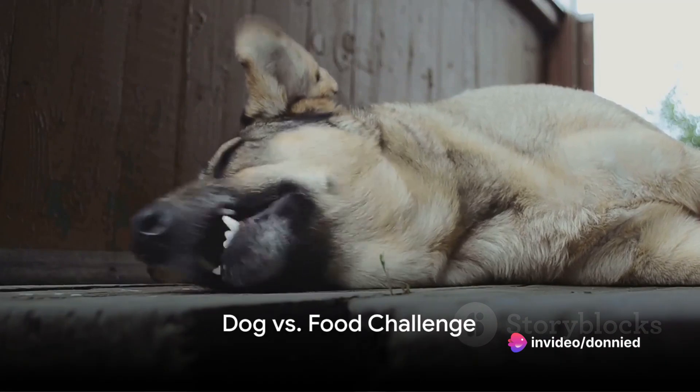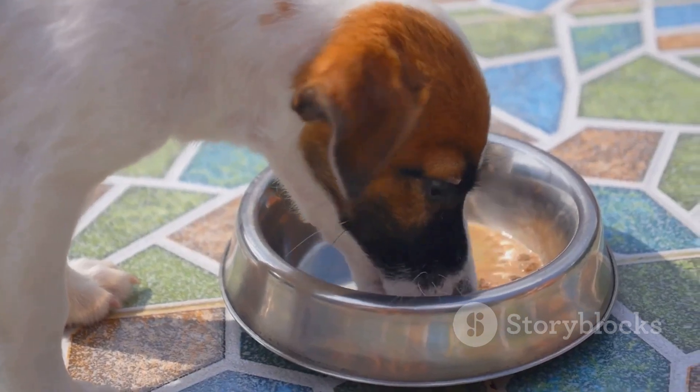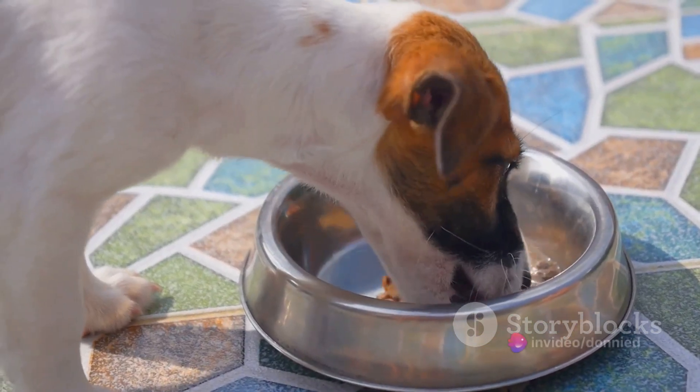At number eight, we have the dog versus food challenge. Place your dog's favorite treat just out of their reach and watch as they strategize how to get it. The lengths they go to for a tasty snack can be truly hilarious.